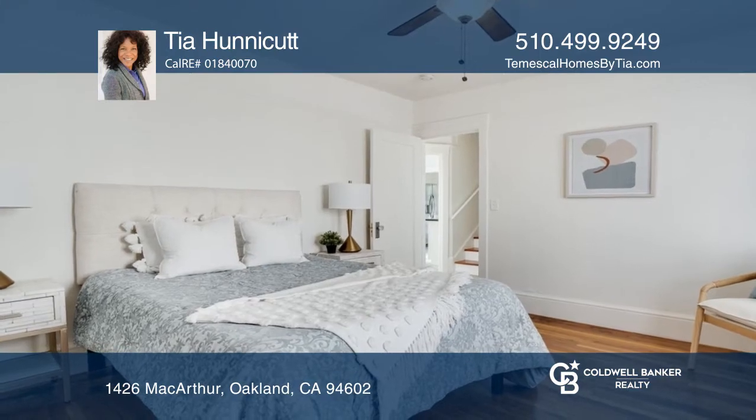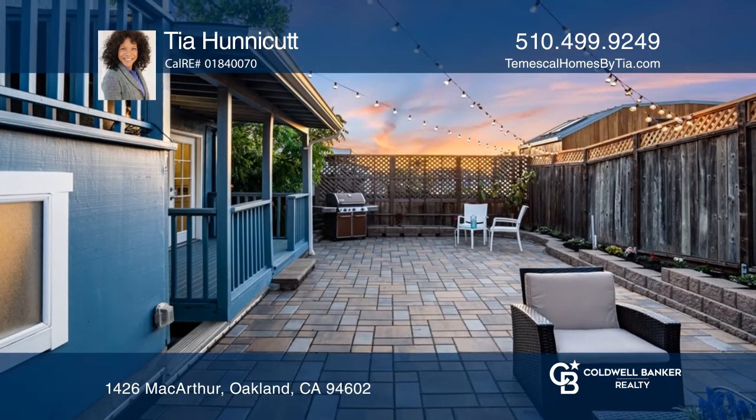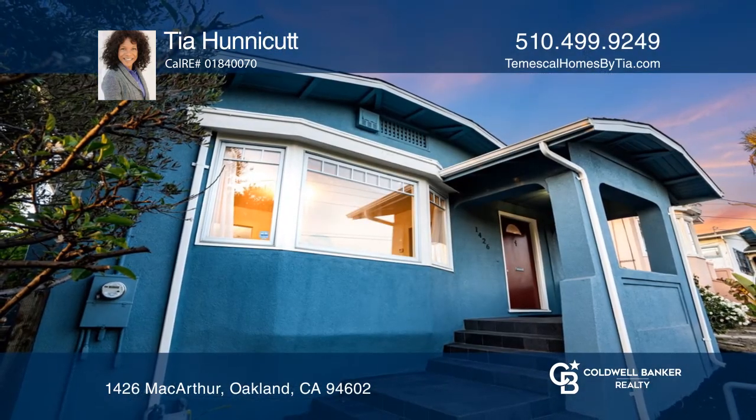Enjoy the substantial outdoor space tailor-made for entertaining. If you feel this is the property for you, contact Tia Honeycutt to see how to make it yours.